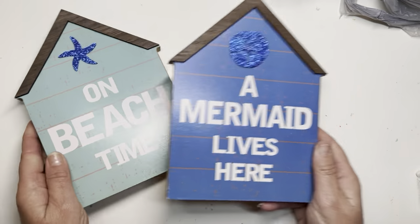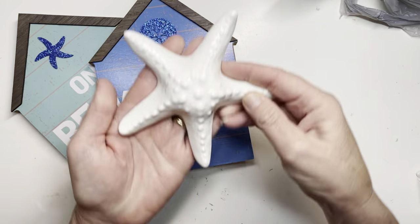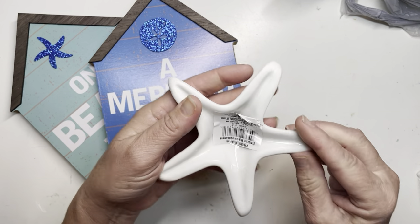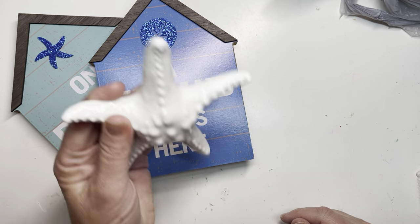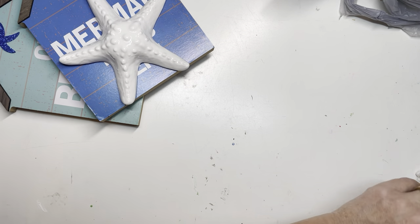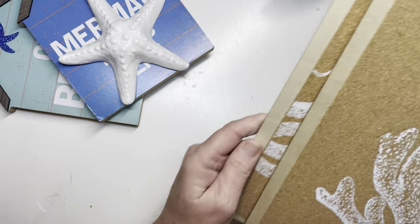Super cute! I also picked up this sweet little starfish — I think it's supposed to be like a paperweight. I'm in love with this. I'm leaving it alone just as it is. This is stunning, so that's going to hang out on my desk with me. A lot of the things that you'll see, my friends, are for upcoming DIYs.